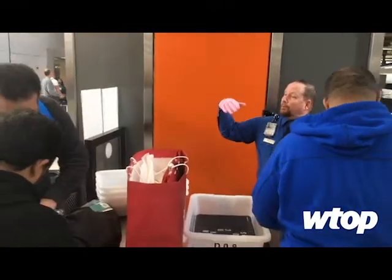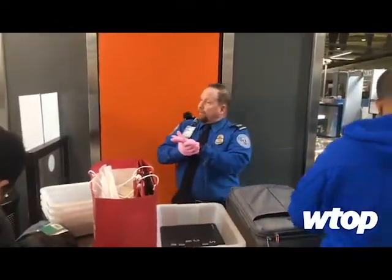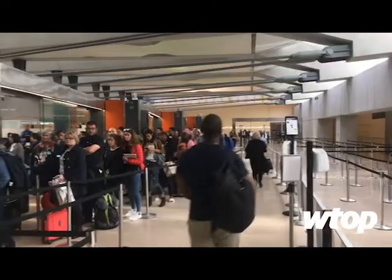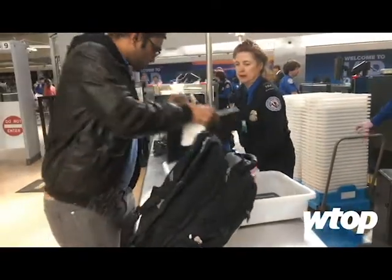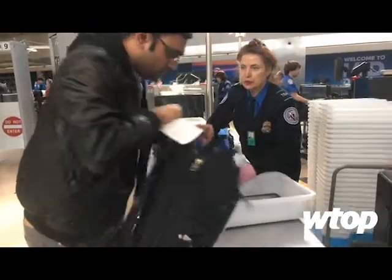Shoes and coats come off back there, and all you have to do is take your electronics out of your bag. Here at Dulles International Airport, in several lanes in the security area, travelers are being required to remove all electronics bigger than a smartphone and place them in a bin.